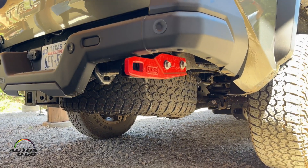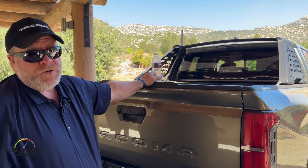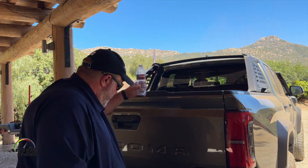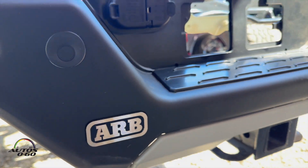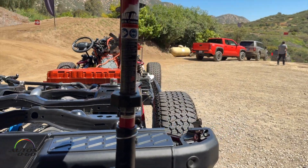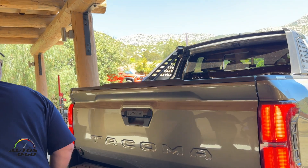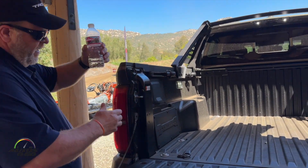Our ARB recovery points are rated at 1.5 times GVW and are bolted directly through the frame. The same accommodations are made on all our off-road trucks — collars are welded inside the frame for superior clamp force without crushing the frame. We also have an integrated high-lift jack point on the bumper. When you're off-road and need to change a tire or make a repair, this high-clearance bumper lets you get right in and jack the truck up — that feature is on all our models. Of course, we also have our power-assist tailgate.